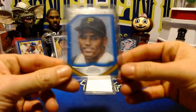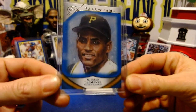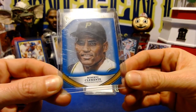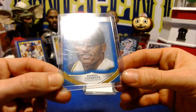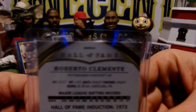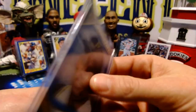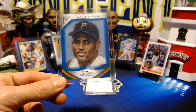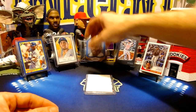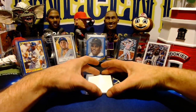Our next card is back to Topps Gallery — this is a Roberto Clemente hall of fame insert, and it is the blue parallel. This thing is numbered low: 13 out of 99. That will be a one-cent card this Sunday. Again, the listing time is 5:15 PM.